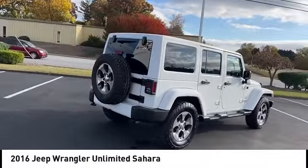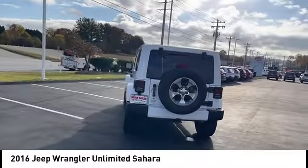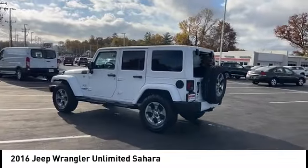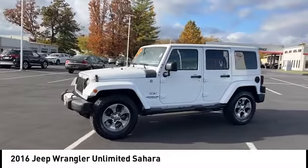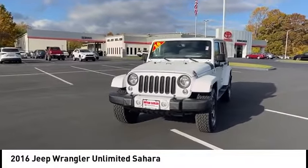Make a great choice today with the 2016 Jeep Wrangler Unlimited. The Jeep Wrangler Unlimited is an on-and-off-road capable vehicle that was made for you to enjoy. Stylish, rugged, and comfortable — all traits of the Wrangler that let you decide where you want to go and how you want to get there.